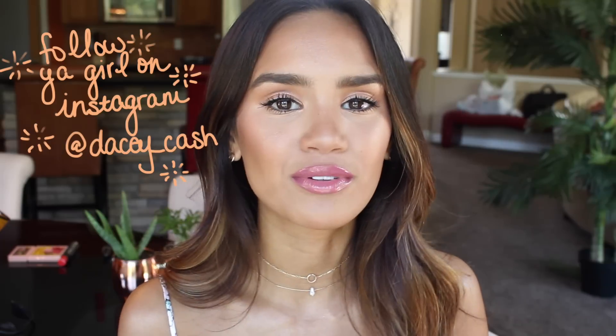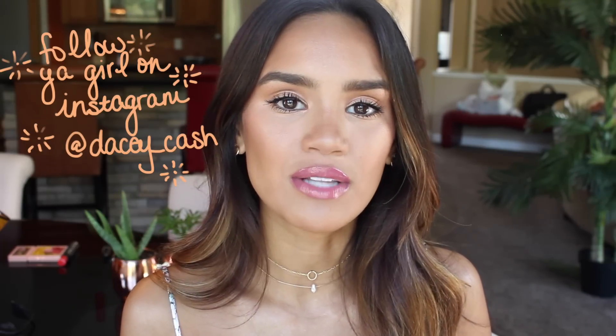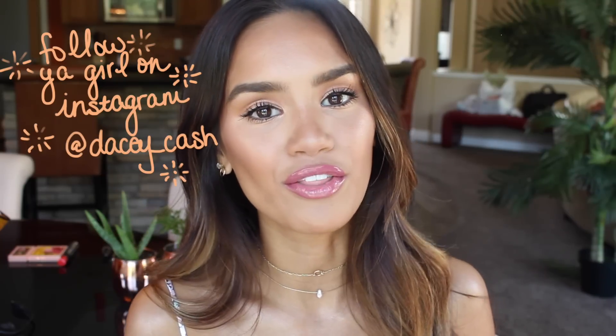Please give this video a thumbs up if you like me, you like my channel, or you want to see more videos like this. Leave a comment down below and subscribe to my channel if you guys haven't already so that you get all the notifications whenever I upload a new video.